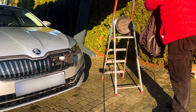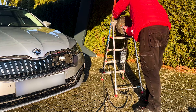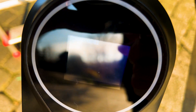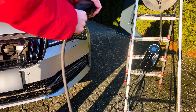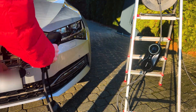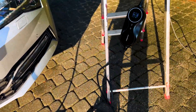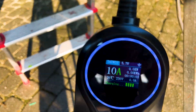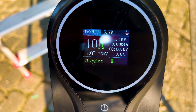Let's see if it works and is as durable as claimed. Unpacking from the bag is fast and easy. We plug the charger into the socket and it is ready within a few seconds. Then we plug it into the car, it communicates with the car, and within a few seconds it starts charging.